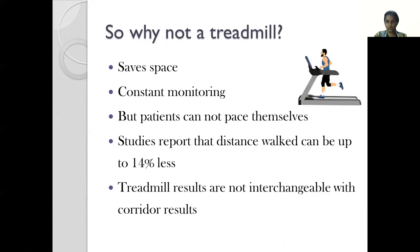Why not just use a treadmill? By using a treadmill, we can save space and the treadmill comes with devices that can constantly monitor heart rate and distance covered. But the problem with the treadmill is that it's the machine that sets the pace rather than the patient pacing themselves. Studies report that the distance walked on a treadmill can be up to 14% less than when the patient walks at their own pace. Therefore, treadmill results are not interchangeable with corridor results.